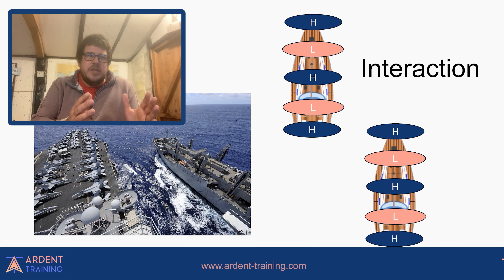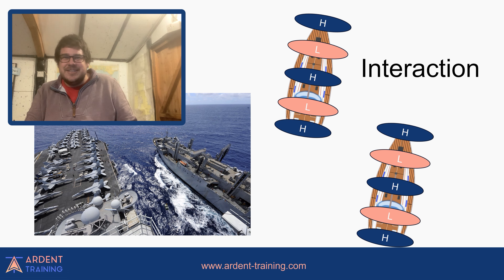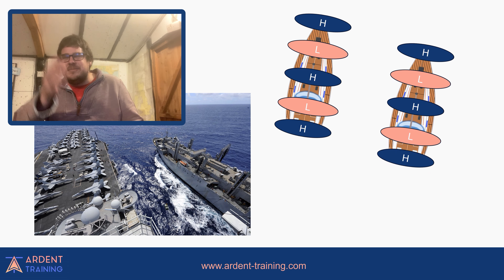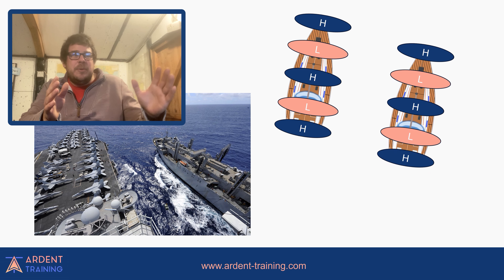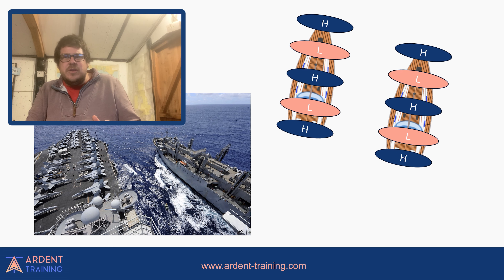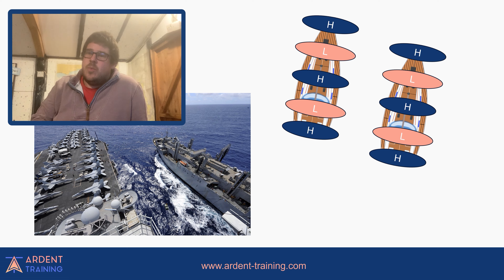If the two boats are close enough, those two high pressures are going to repel each other. As boat B carries on overtaking, it gets to a point where it's not going to stop — as a high and low pressure come together, the boats start to get drawn towards each other. You can end up crashing two boats into each other just by running parallel. The way to avoid that is to make sure you're far enough apart — the low and high pressures are relatively localised, proportional to the size of the boats and speed.